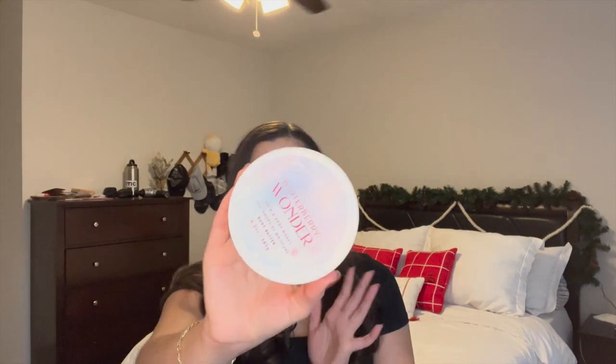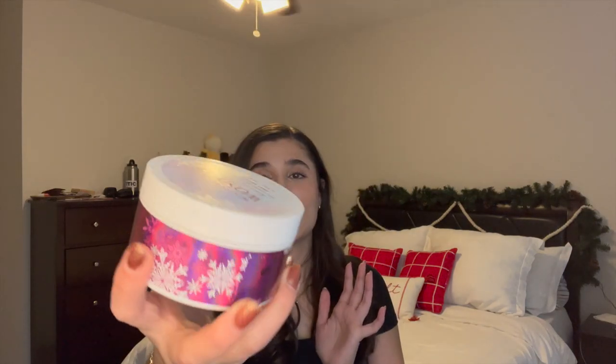I finished off my Winterberry Wonder Body Butter and I am so proud of myself. It was absolutely amazing and perfect for the cold weather we had. I completely cleaned that tub out. This one was from 2020, so it was going on two years old — it definitely needed to be finished. So that one is done.